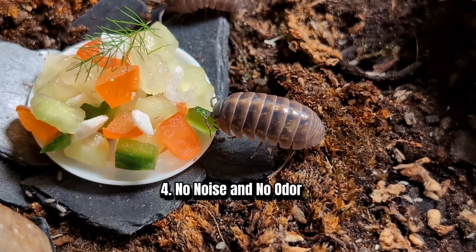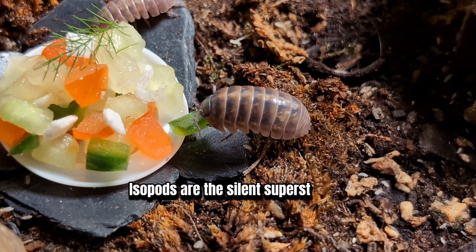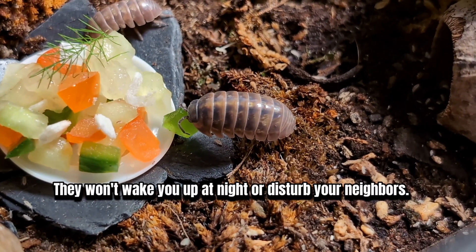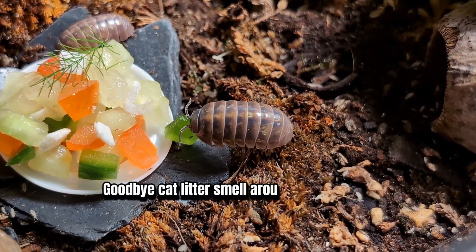4. No Noise and No Odor. Tired of noisy pets? Isopods are the silent superstars. They won't wake you up at night or disturb your neighbors. Isopod habitats are odor-free — goodbye cat litter smell around the house.